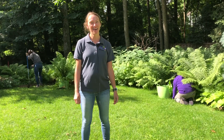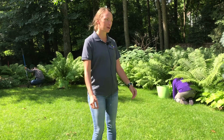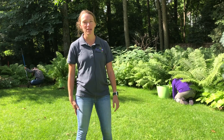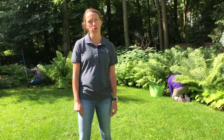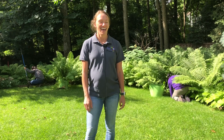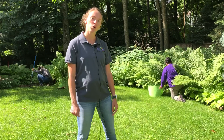Hi everybody, I'm Ashley with Bachmann's Garden Maintenance. I'm here today on site with our hard-working garden maintenance crew in the background. This client was a past client of ours in Minneapolis and has moved out to the suburbs and has invited us to come along with them. Today we are getting started on a maintenance overhaul in the backyard by the pool.